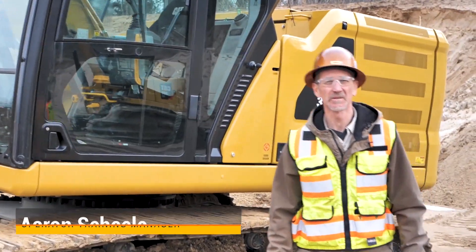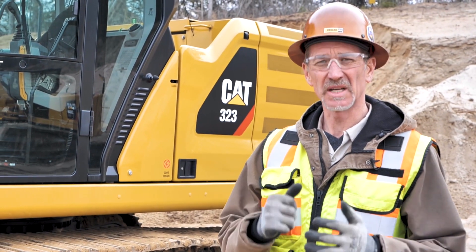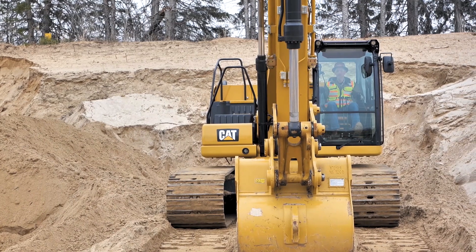Good morning. Aaron Schiele here. I'm the operator training manager here at Ziglar Caterpillar. We're standing in front of our new next-gen 323 excavator, and we're going to take just a minute to talk about some of the safety features, some of the CAT-engineered safety features on this next-gen lineup.